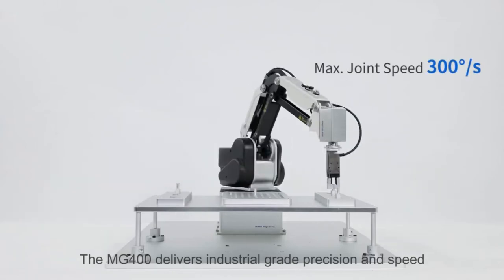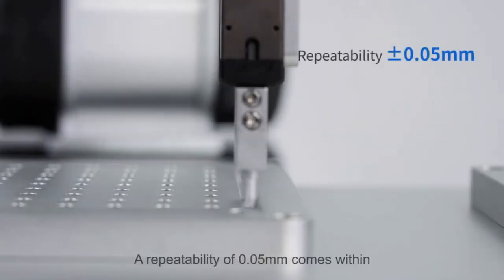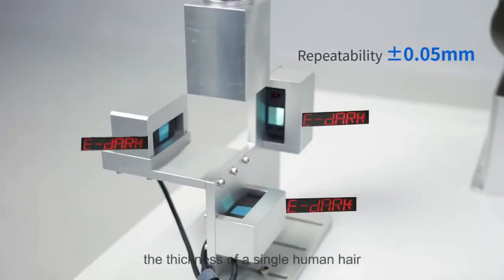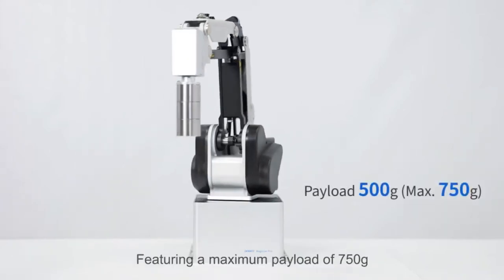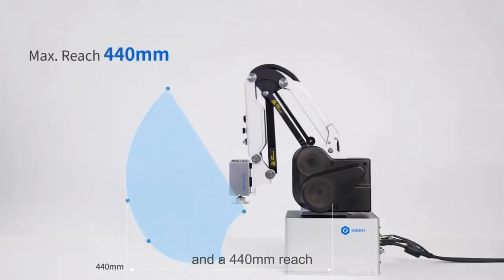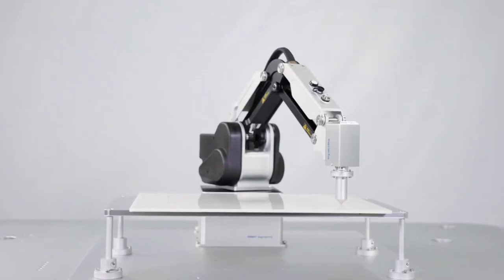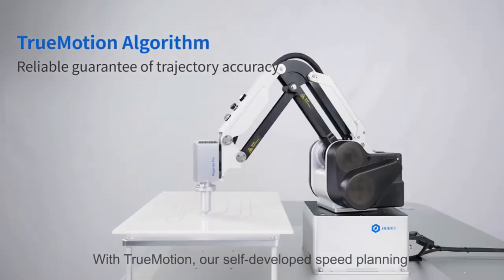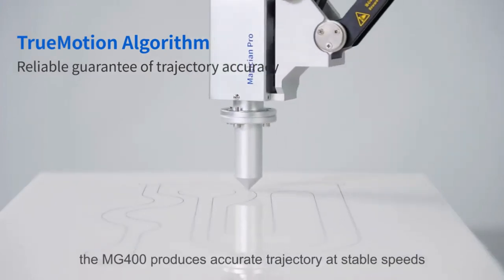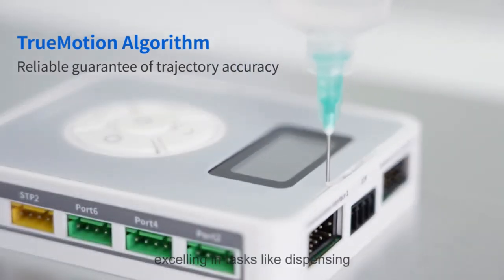The MG400 delivers industrial-grade precision and speed. A repeatability of 0.05 millimeters comes within the thickness of a single human hair. Featuring a maximum payload of 750 grams and a 440 millimeter reach, the MG400 can handle most day-to-day desktop applications. With TrueMotion, our self-developed speed planning and dynamic control algorithm, the MG400 produces accurate trajectory at stable speeds, excelling in tasks like dispensing.